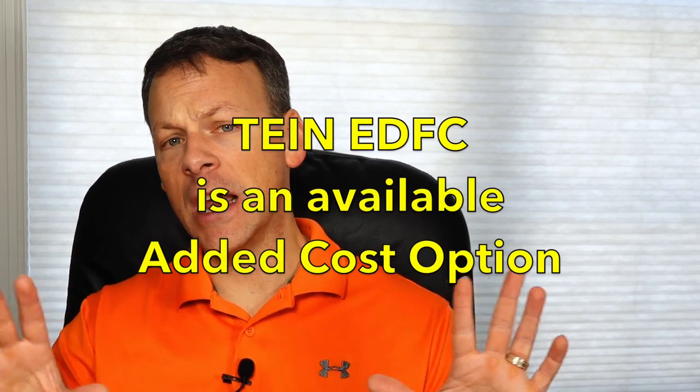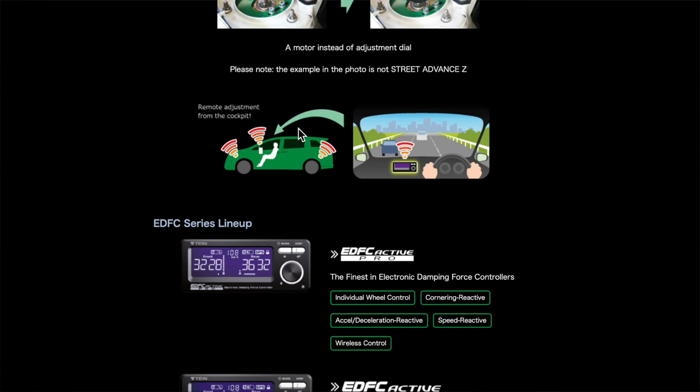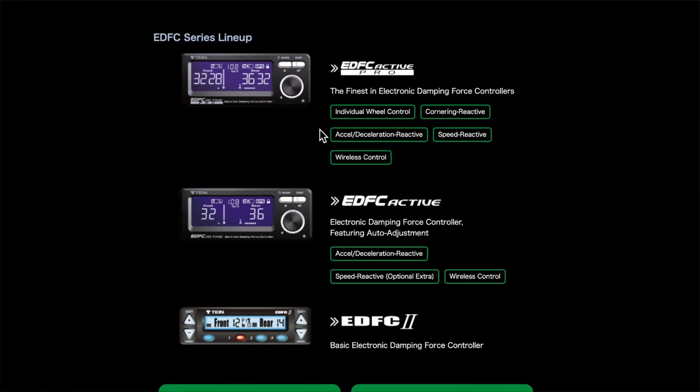Jumping to the TAN website, I brought up the Street Advance Z coilovers for the Honda Accord. If you scroll all the way down, you'll be able to find this information yourself. The two coilovers that TAN has that offer EDFC compatibility — their EDFC offers easy damping force adjustment capability as an option. It's not included in the price you see on the chart, but it might be an optional feature that's really important to you. There's apparently a motor installed here instead of an adjustment dial to adjust the damping, and it gives you different abilities to remotely control the damping of your coilovers from within the vehicle itself.